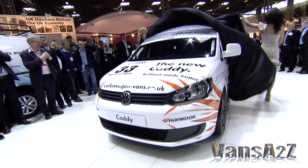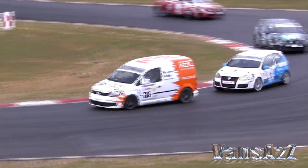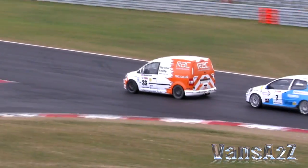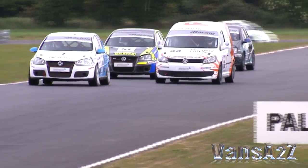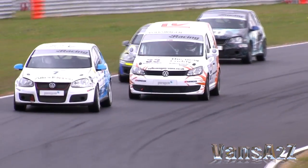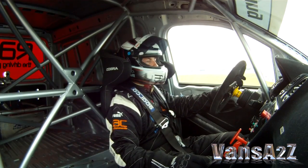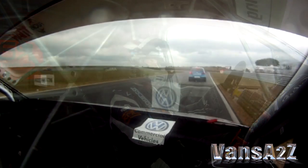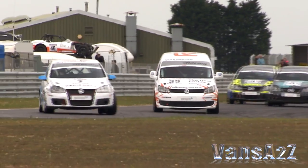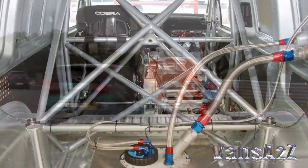Following its unveiling at the CV Show, and with Volkswagen Commercial Vehicles Director Simon Elliott behind the wheel, the all-new Caddy Racer made a competitive debut at the Snetterton Rounds of the Volkswagen Racing Cup. This unique racing van is powered by a 270hp 2.0-litre petrol-turbo engine, driving the front wheels via a 6-speed Volkswagen Racing quick-shift manual gearbox. The rear axle has been uprated to the multi-link system found in the road-going Golf, competition brakes are fitted, and of course there's a full roll cage.